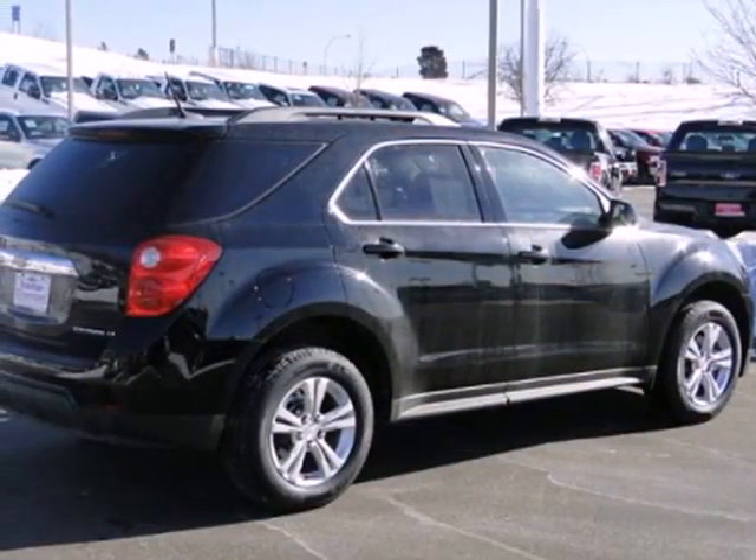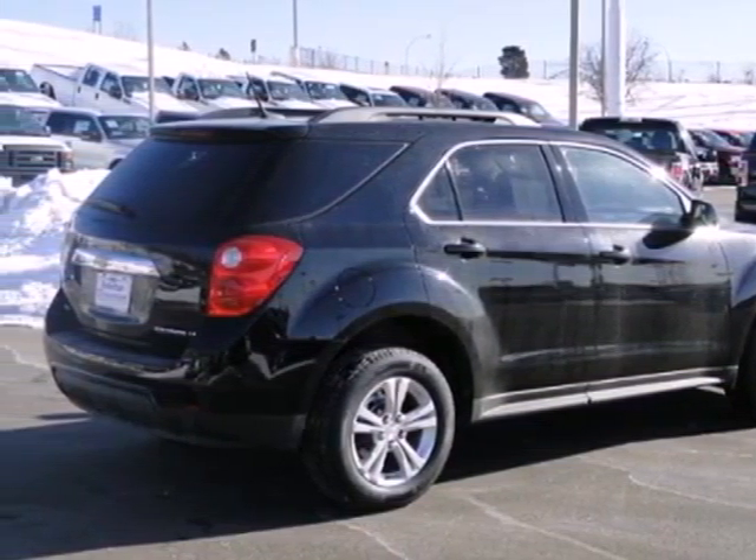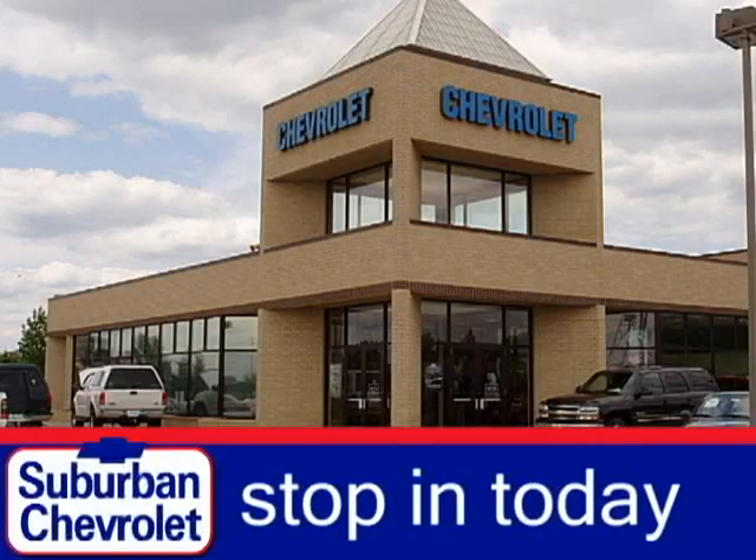You've been waiting long enough. Come in today and make this Equinox yours. Stop in today for a no obligation test drive and shop over 16 acres of inventory.